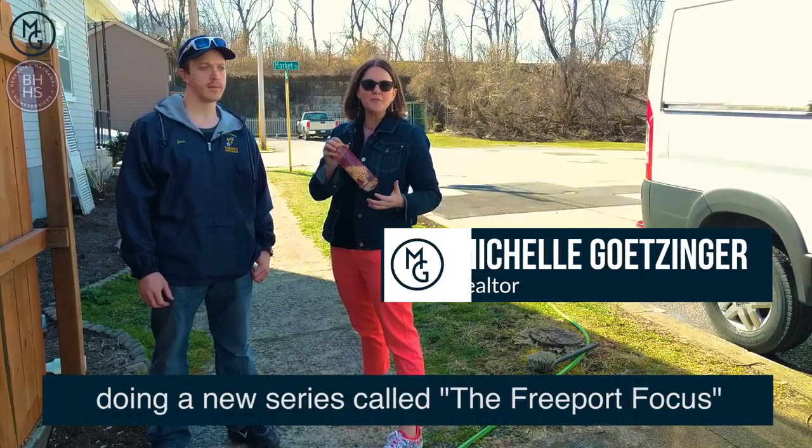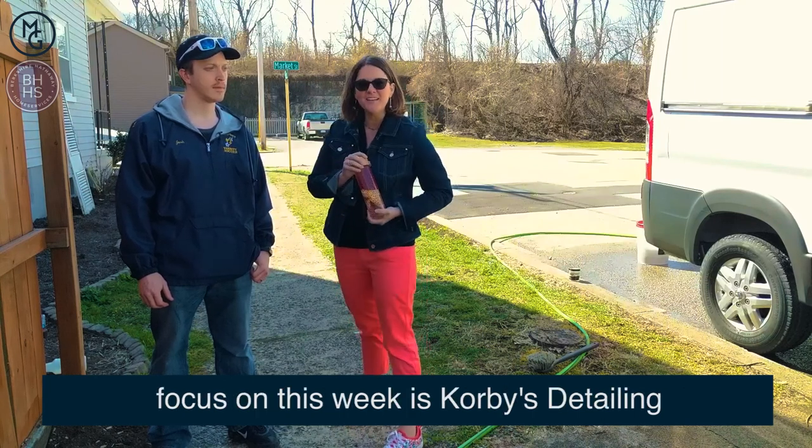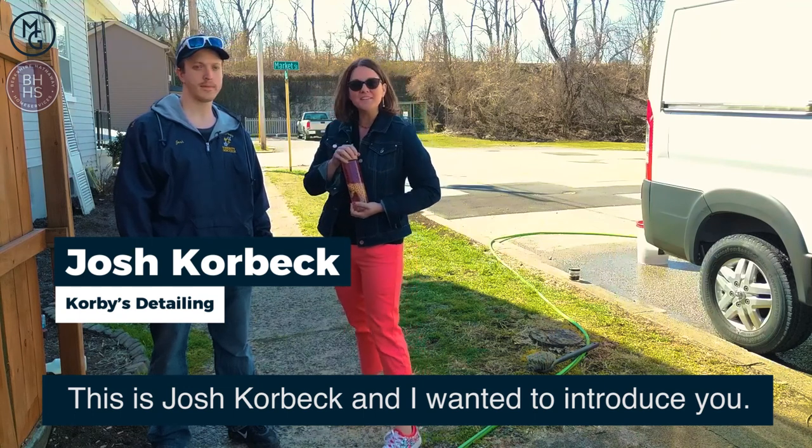Hey, this is Michelle Getzinger here and I'm doing a new series called the Freeport Focus. Our very first business that we're going to focus on this week is Corby's Detailing. This is Josh Corbick and I wanted to introduce you.